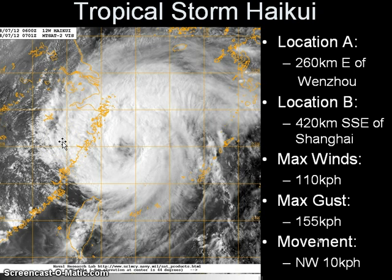Maximum sustained winds remain at 110 km per hour with gusts of up to 155, according to the latest analysis from JMA. The Joint Typhoon Warning Center, or JTWC, has actually upgraded Haikui to a typhoon as early as yesterday evening. You can see the system has really improved over the past 24 hours since we last made a video yesterday. The eye has begun to appear better on the satellite — it's still ragged, although the system appears more symmetrical than ever.